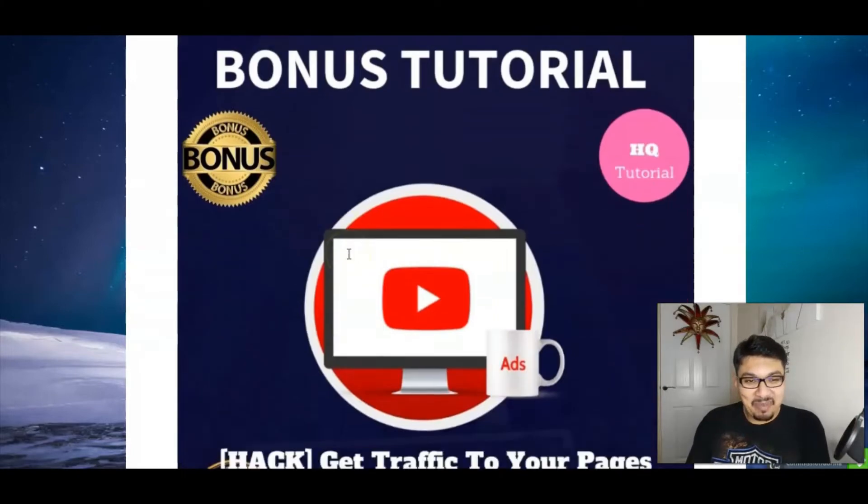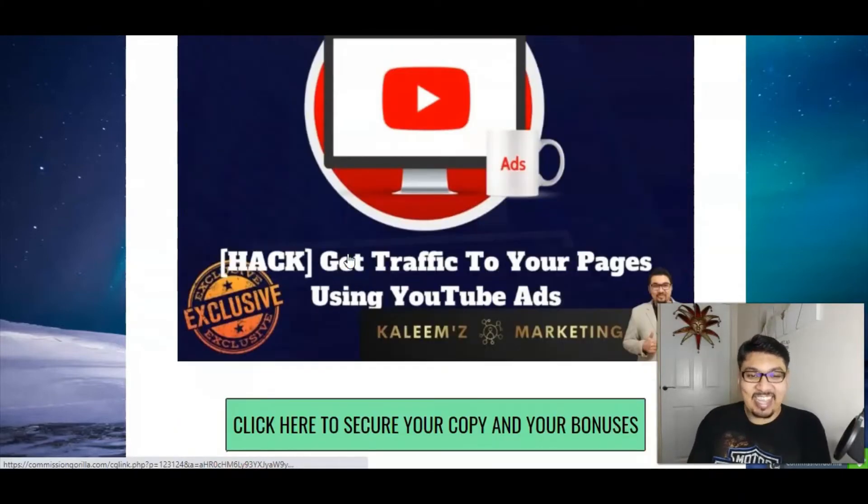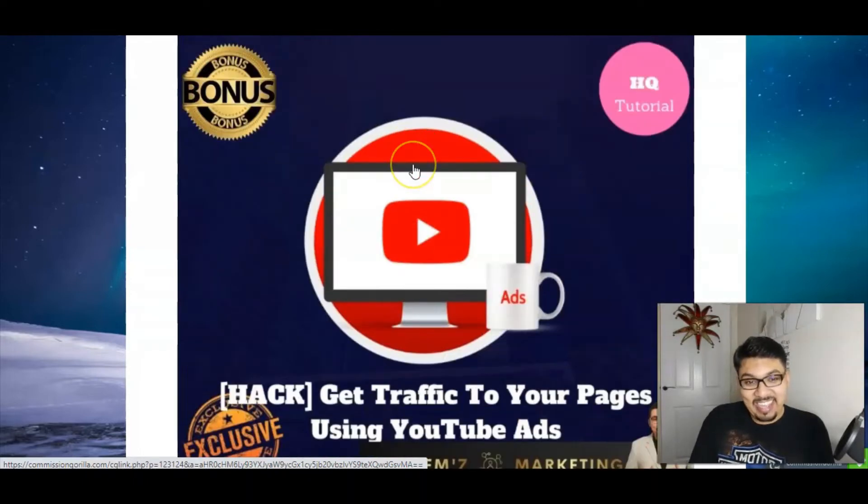My third bonus tutorial is how you can get traffic on your pages using YouTube Ads. That ad you skip to watch your favorite video or listen to your favorite song is the ad that's going to make you money. By this amazing hack, you can get traffic on your pages and start earning money online using YouTube Ads.